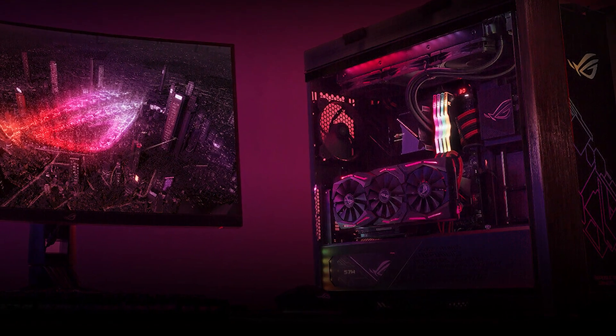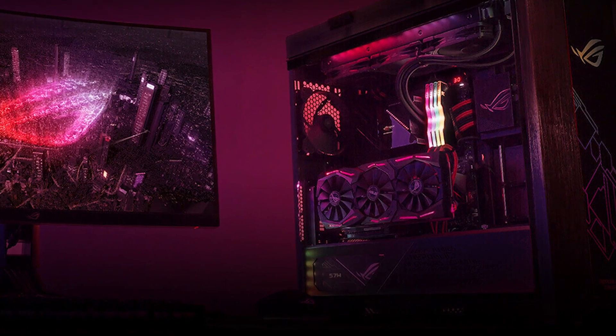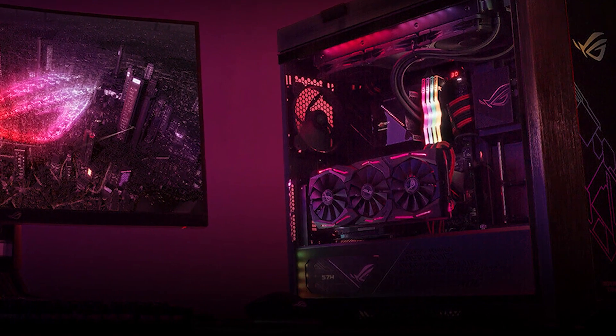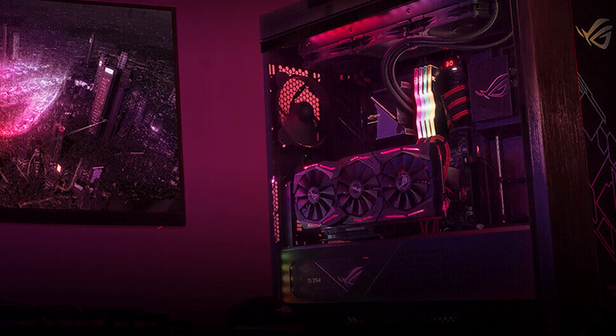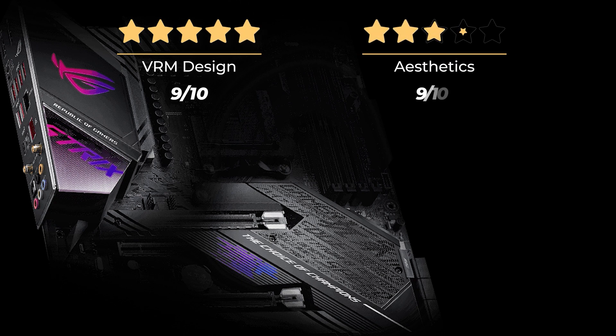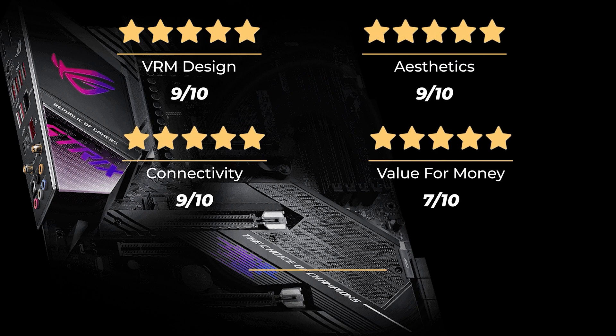Of course, all that comes at a hefty price tag with only two M.2 slots. So if you're planning on running more than two M.2 storage devices, you might want to get a PCIe M.2 adapter along with this motherboard, and this is the only downside of this nearly perfect board. Our ratings: VRM design 9 out of 10, aesthetics 9 out of 10, connectivity 9 out of 10, value for money 7 out of 10, and an overall rating of 8.5 out of 10.